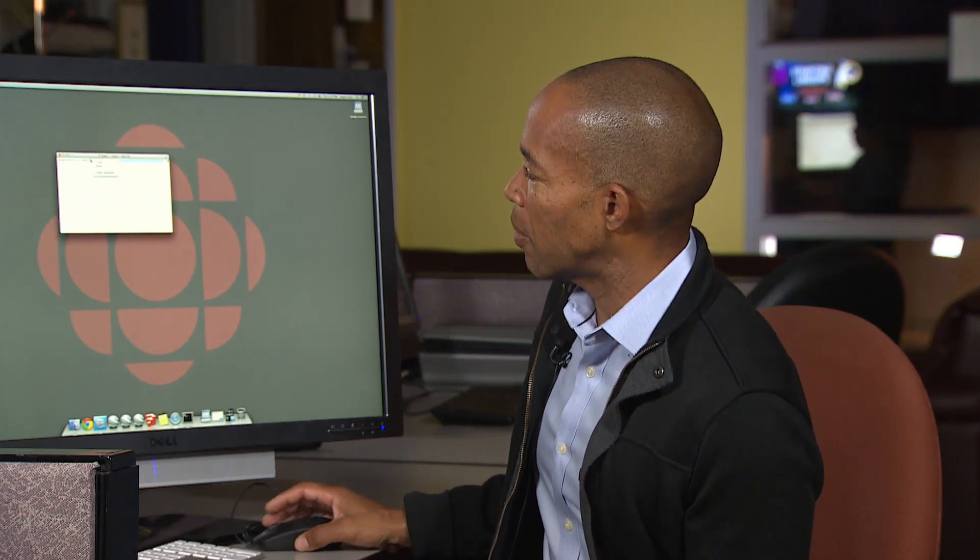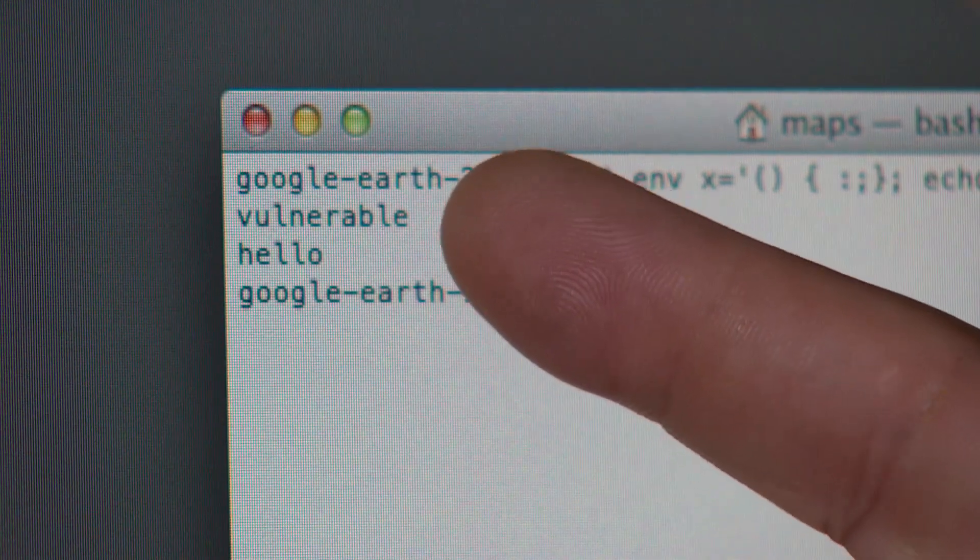Right now, several security websites offer a test you can cut and paste into your Apple computer's terminal program. If you get this result — well, that's not good. Ron Charles, CBC News, Toronto.